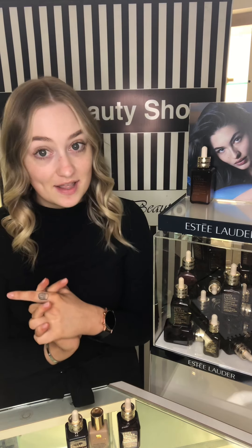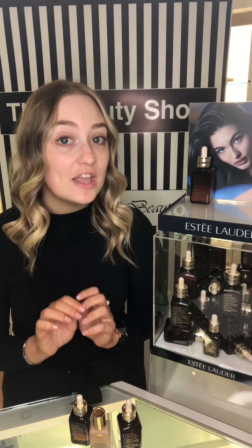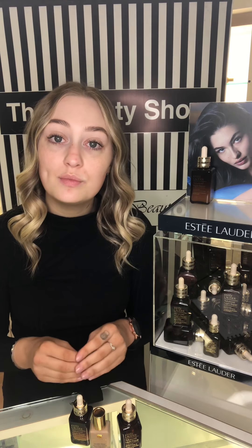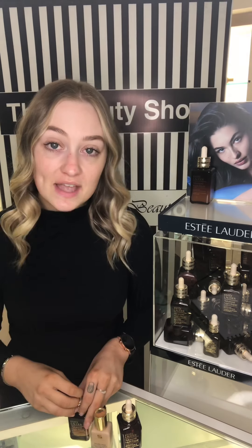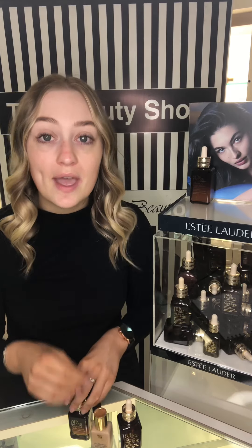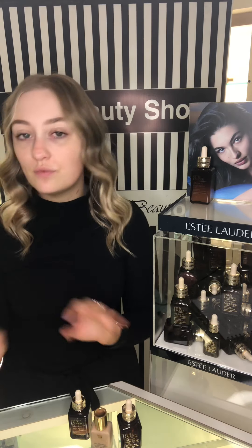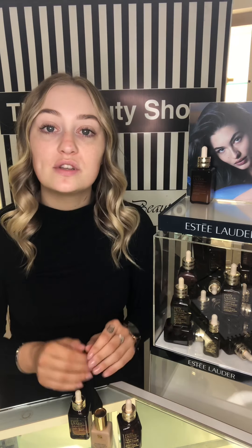The new benefits they've added in: there's a new antioxidant power of eight hours, and a new firming benefit where in just three weeks you will see fine lines have reduced. It has a new formula that diminishes pores, which I am so excited about. Advanced Night Repair is very well known for its hyaluronic acid, and with this new formula it is pumped with even more hyaluronic acid, giving you 72 hours of hydration. So even after you've washed your face, it is still going to be hydrating your skin.